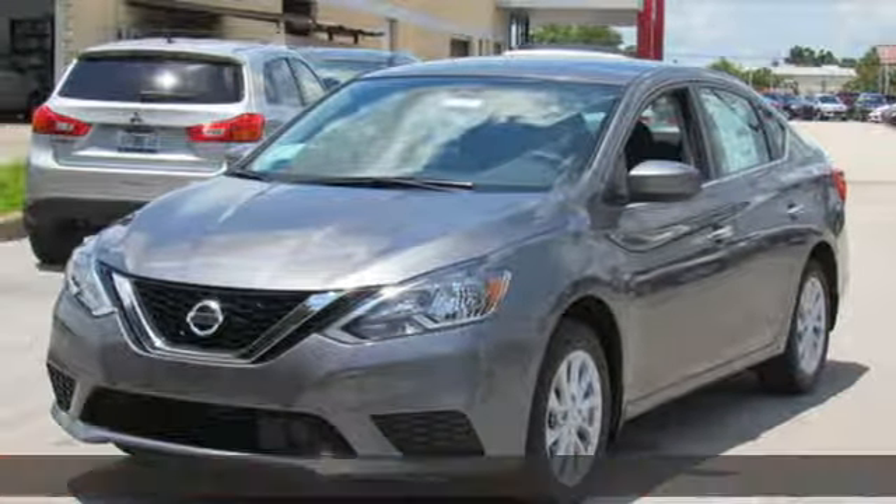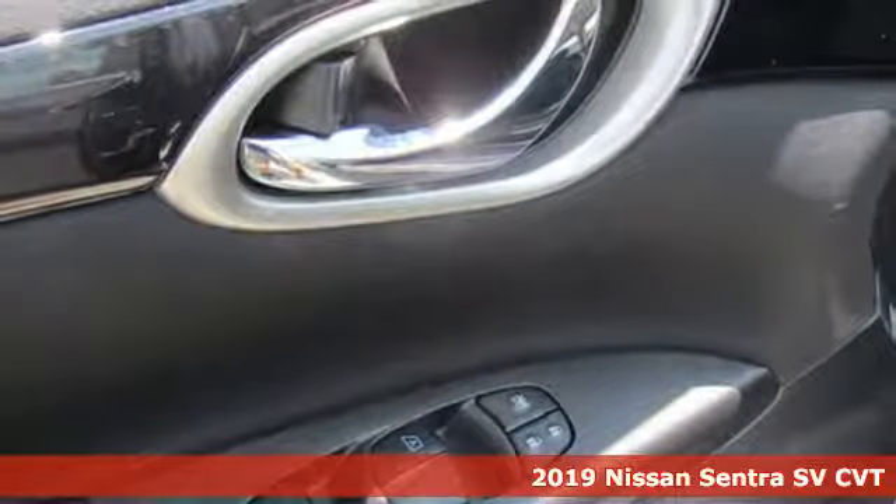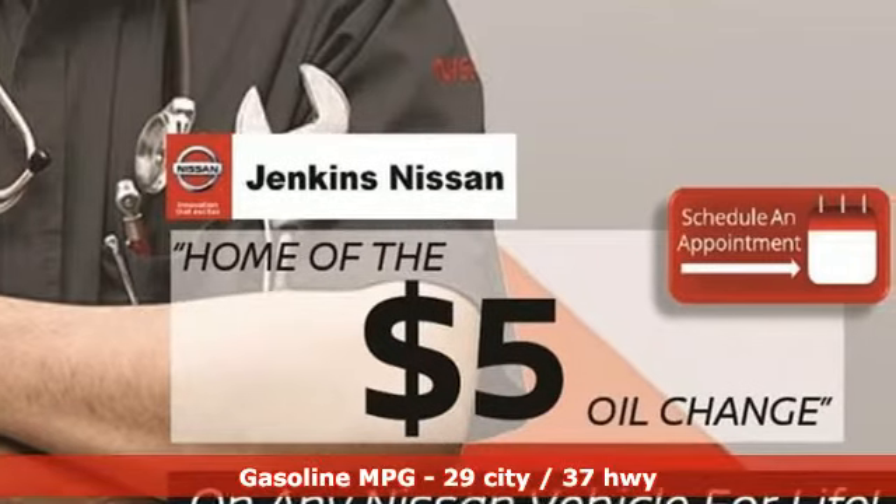Here's a new 2019 Nissan Sentra. Who says your commuter car has to be a commuter car? Upgrade your drive with this Sentra. It's well equipped with the features you need.